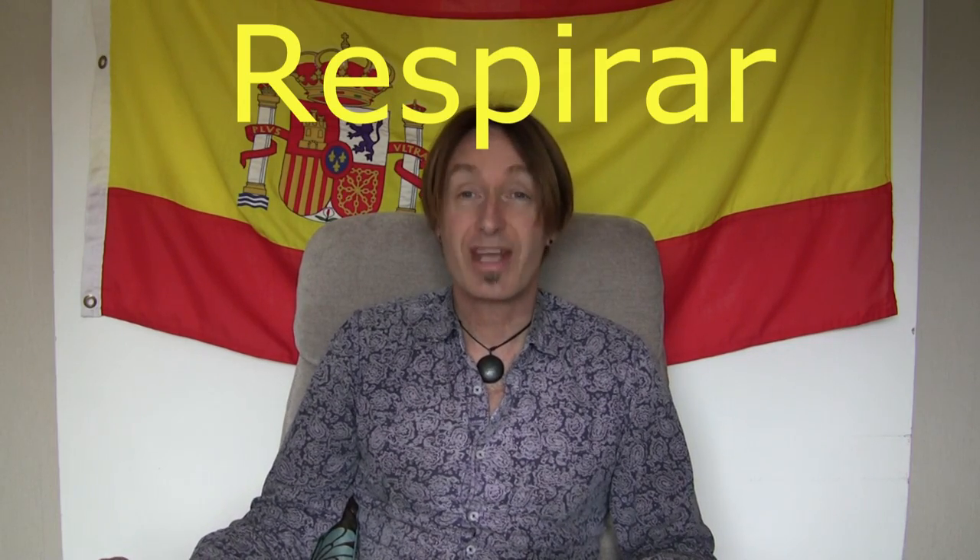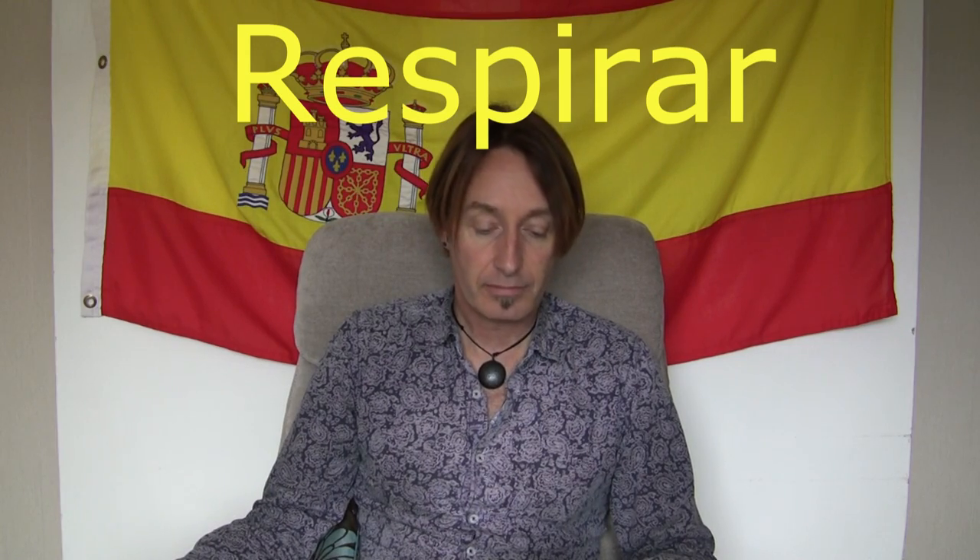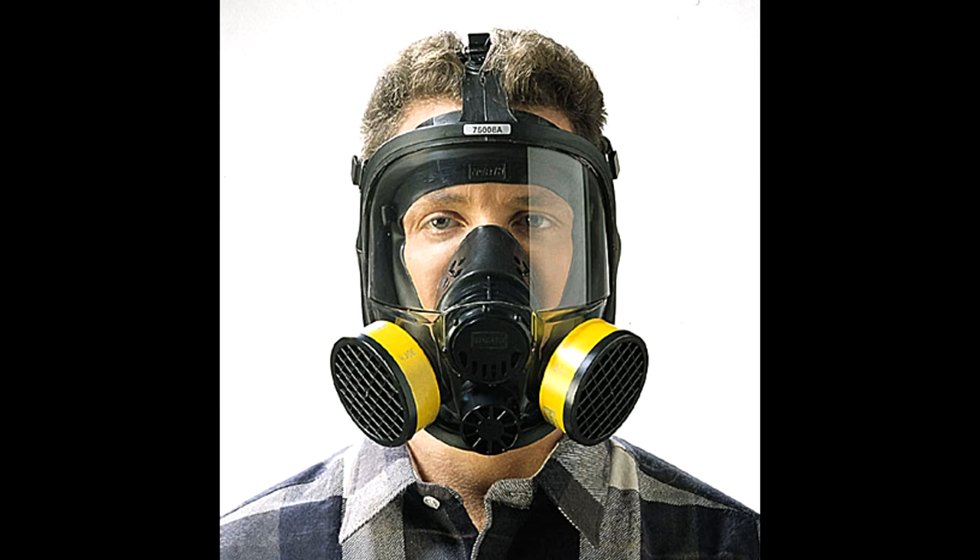Next one is to breathe, and that is respirar, respirar. Now, we have a word in English which is respirator — that's what they put you on if they need to help you with your breathing, the respirator. So imagine that you have to breathe through a respirator. Respirar. Nice and easy. Very similar, some of the verbs, aren't they?